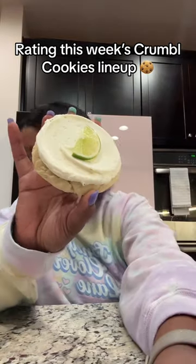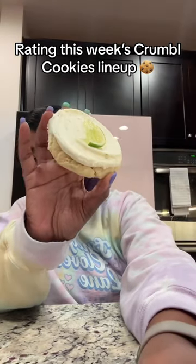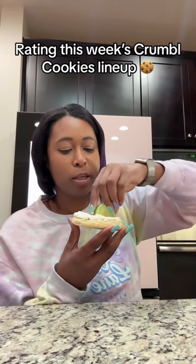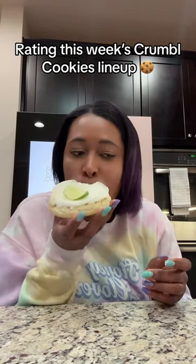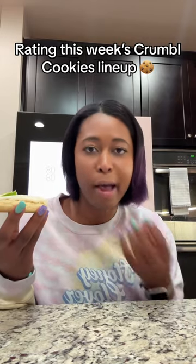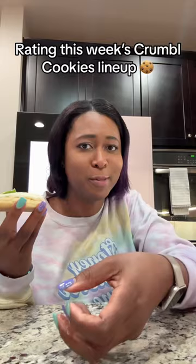Next up we have Coconut Lime — the Coconut Lime Sugar Cookie topped with coconut lime frosting and a little lime wedge that you're supposed to squeeze on top. It reminds me of like a tropical vacation; the coconut with the lime is such a great pairing. It's a 9.5 out of 10, it's really good.